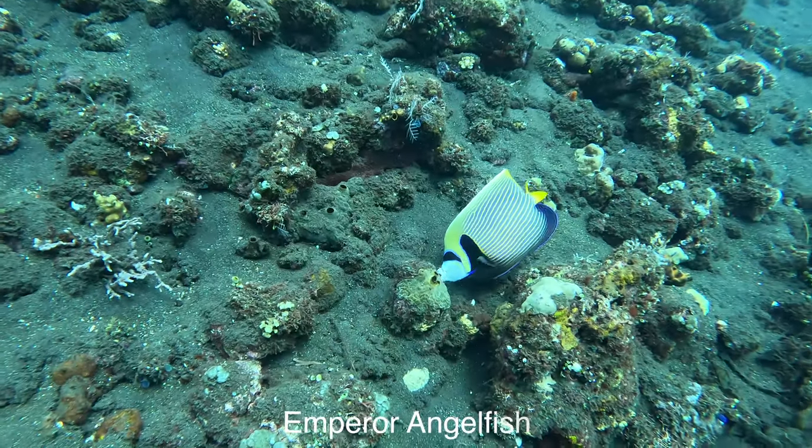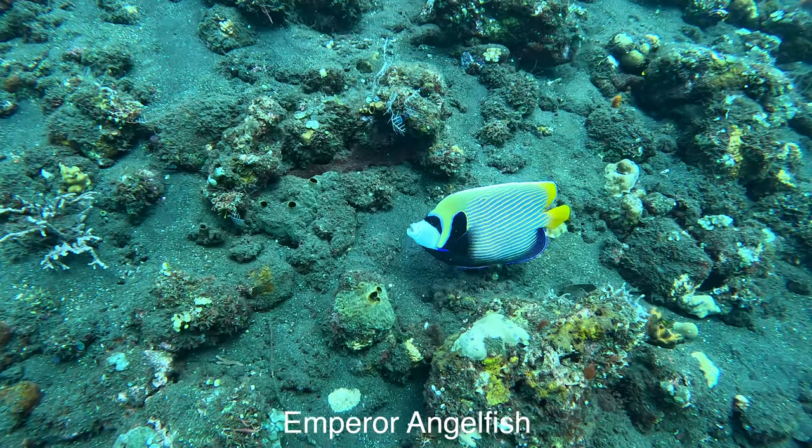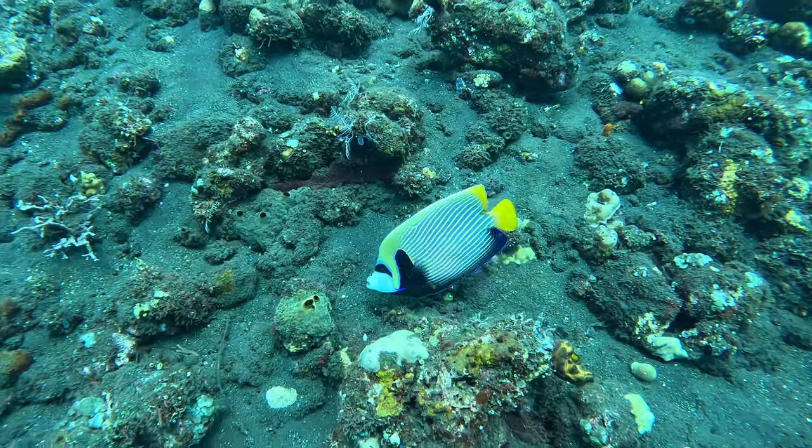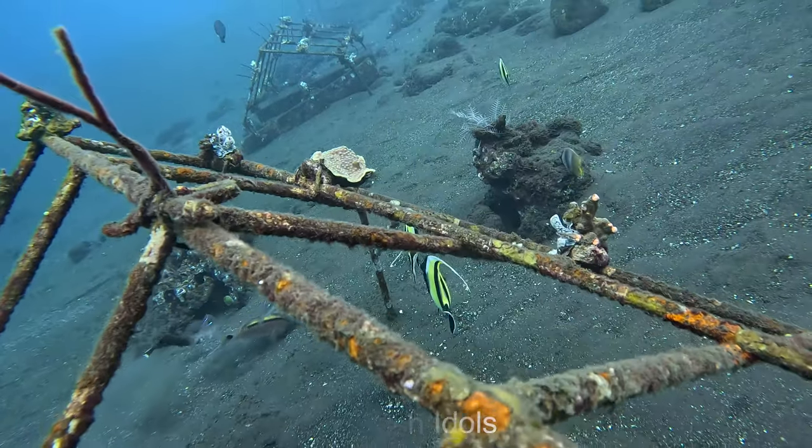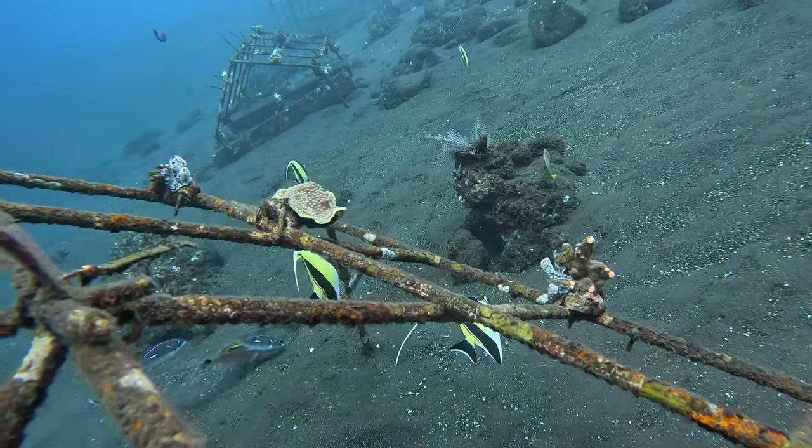Really hope you enjoyed flying along with us on this dive of the Coral Gardens and the Drop Off. Don't forget to subscribe. And guys, we have a trip to Bali in October, so check the details below so you don't miss out.